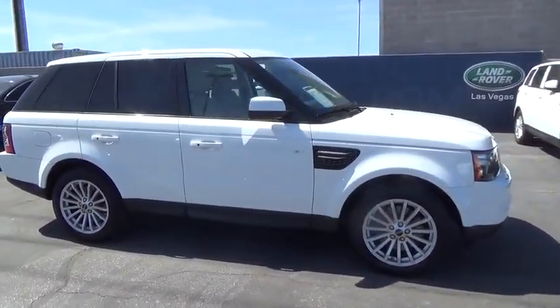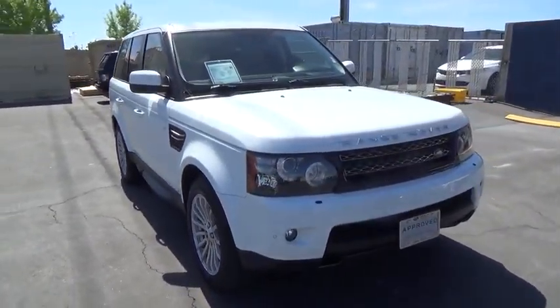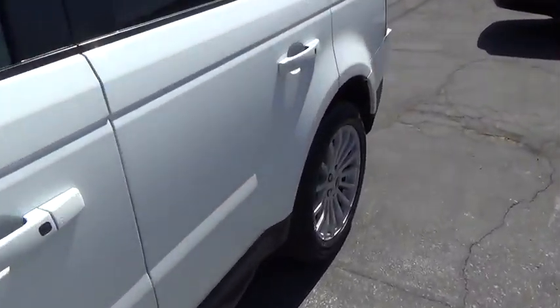Driver airbag. Air conditioning. Home link garage door opener. Power steering. Four-wheel drive. Side airbag. Anti-theft security system. Cruise control. Premium sound. Climate control.